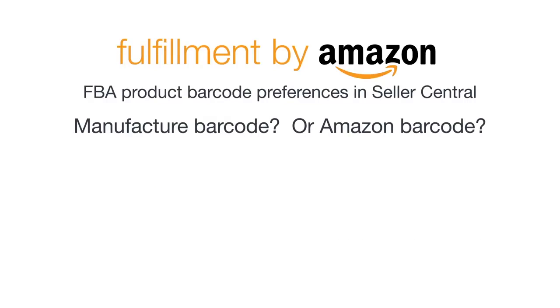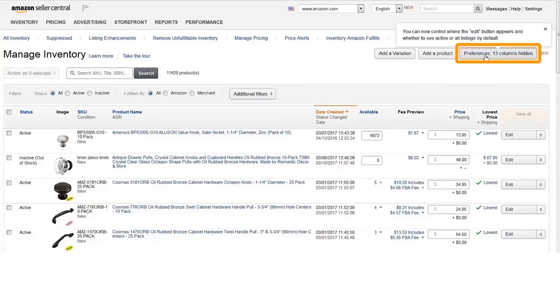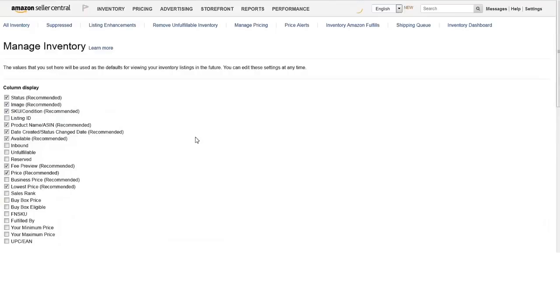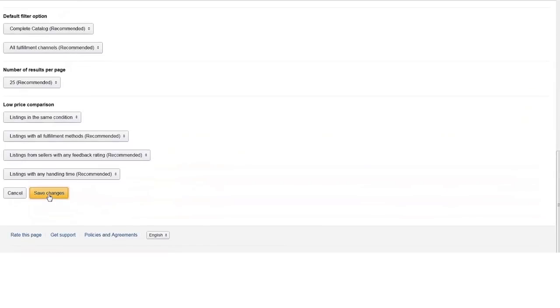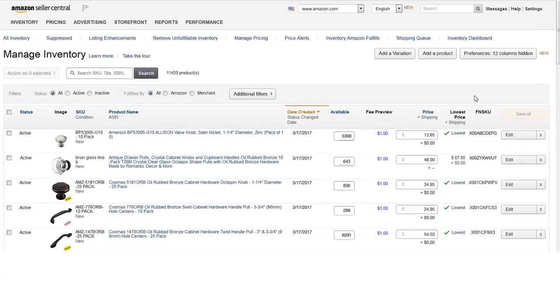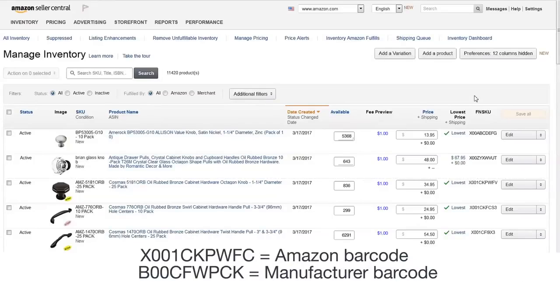If you're not sure if a listing is set to use the manufacturer barcode or an Amazon barcode, you can find out by going to your Manage Inventory page. If you don't see the FNSKU header above your product listings, go to your Manage Inventory Preferences and enable the display of the FNSKU column. An FNSKU is an internal identifier that Amazon uses for Amazon Fulfilled Inventory. The ID shown in the FNSKU column is the same as the ID for each barcode printed from Seller Central. If the FNSKU for a listing starts with the letter X, it means that listing uses an Amazon barcode. If the FNSKU starts with a B or a number, it means that listing uses a manufacturer barcode.